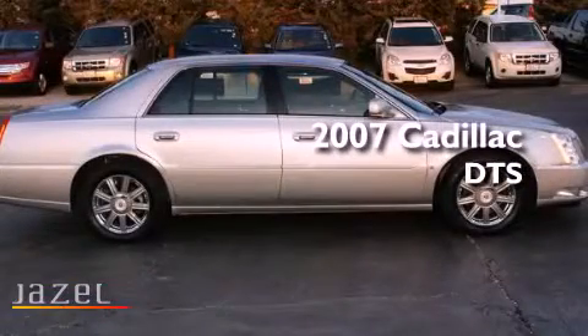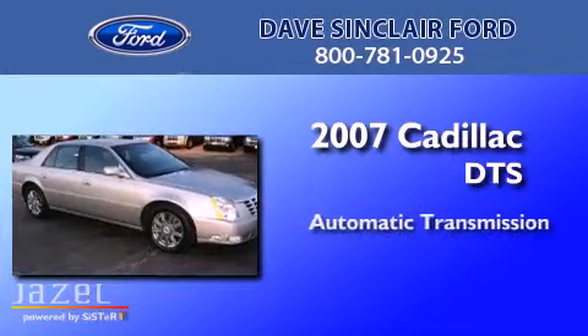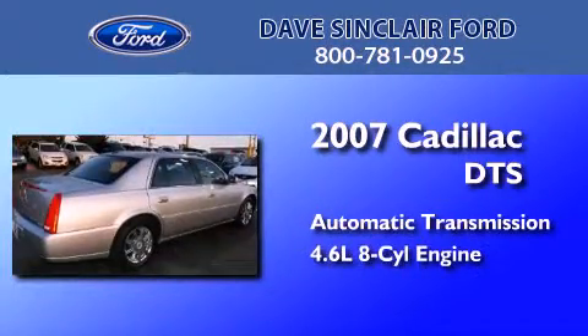This is a 2007 Cadillac DTS. This four-door sedan has an automatic transmission and a 4.6 liter V8.